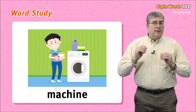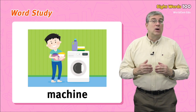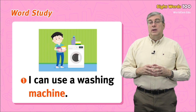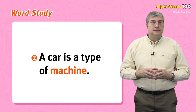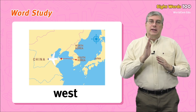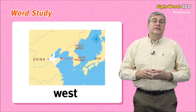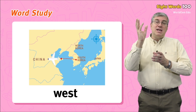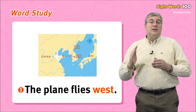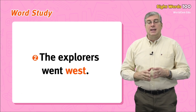First we have machine. A machine is a tool that uses electricity. The electricity makes parts of the machine move and it does some kind of useful work for us. For example: I can use a washing machine, or a car is a type of machine. Next we have west — a direction like north, south, and east. West is the opposite of east. The sun rises in the east and goes down in the west.